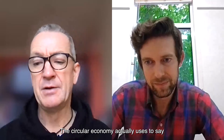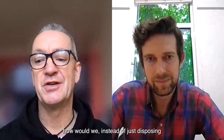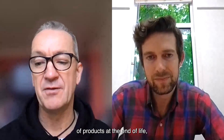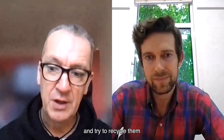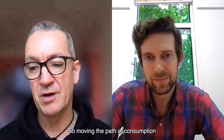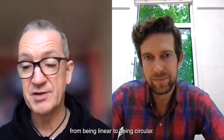The circular economy asks: instead of just disposing of products at the end of life, how do we recognize the inherent value within them and try to recycle them, repurpose them, and reuse them? So moving the path of consumption from being linear to being circular.